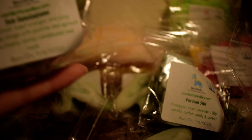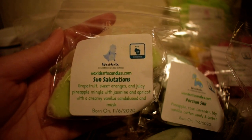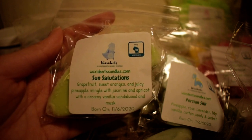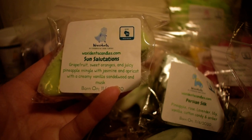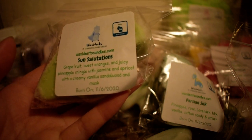The next one I have here is another single oil she has, which is in Sun Salutations — grapefruit, sweet oranges, juicy pineapple mingle with jasmine and apricot with a creamy vanilla sandalwood and musk. I basically like everything from this order. But this is really good. I smell those citrusy notes from that grapefruit and that orange scent. There's that tartness from the pineapple, but it just has a lot more depth to it from that sandalwood and musk, if that makes sense. I really like this one.